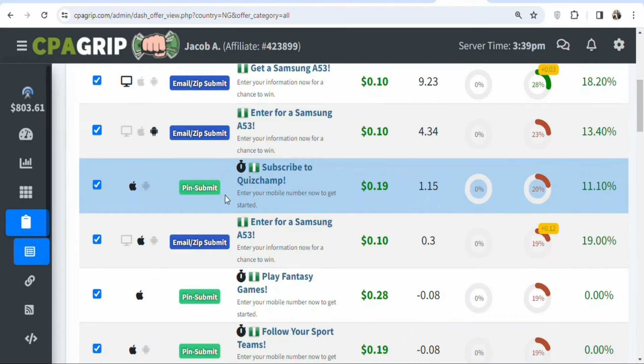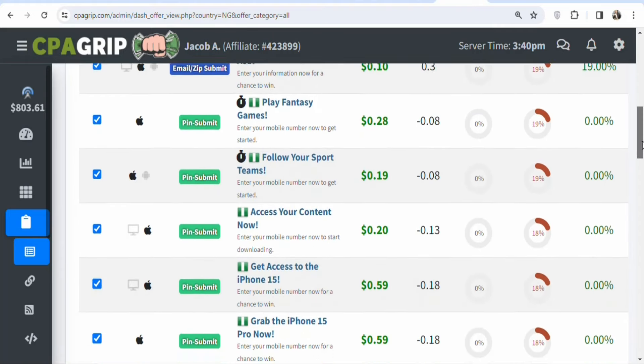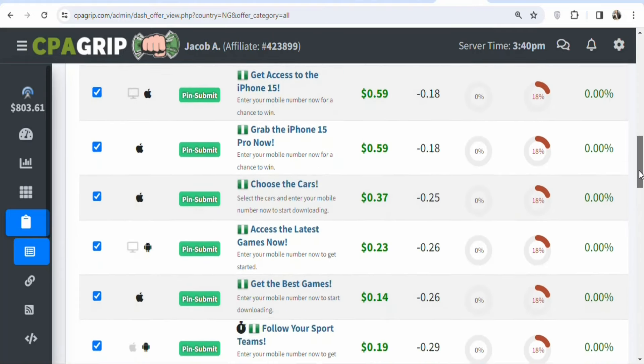Another offer type is pin submit, which means your potential visitors have to enter their mobile numbers. Once they enter their mobile number they get access to the offer and you get paid the payout — for example, 19 cents. There are many different offers, and you can see the specific actions that visitors must take for each one.